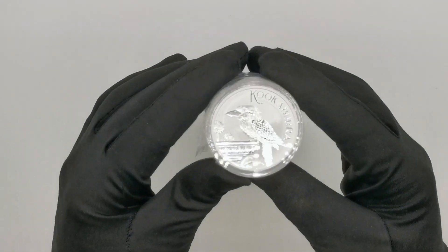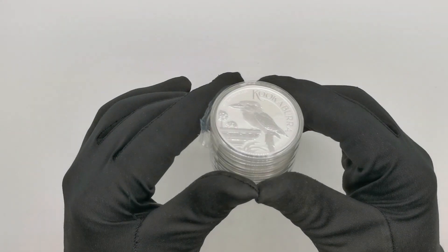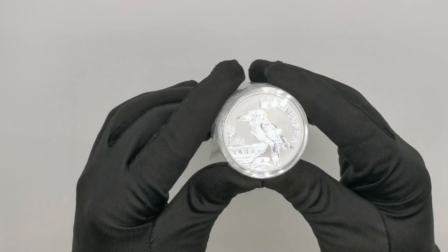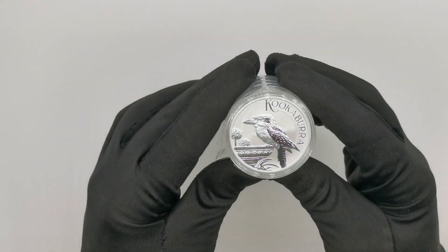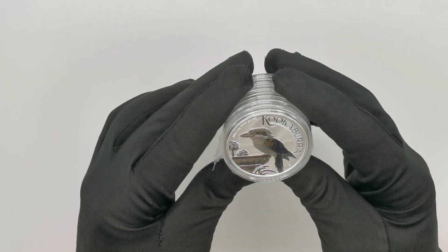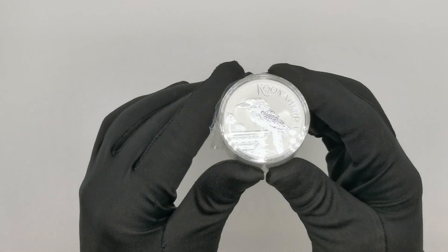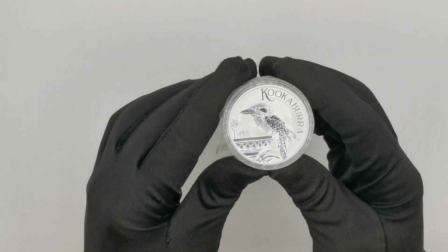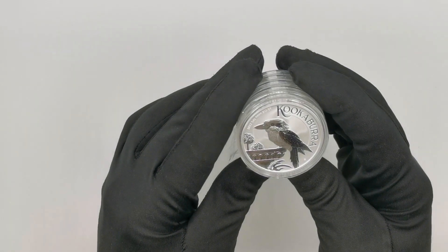Today we are going to be reviewing one of the latest releases by the Perth Mint — the 2022 one ounce silver bullion kookaburra coin. Kookaburras are one of the major bullion programs for the Perth Mint. They've been releasing kookaburra coins since 1990, so it's pretty much a household name for the Perth Mint. They're quite famous for this bullion coin series.